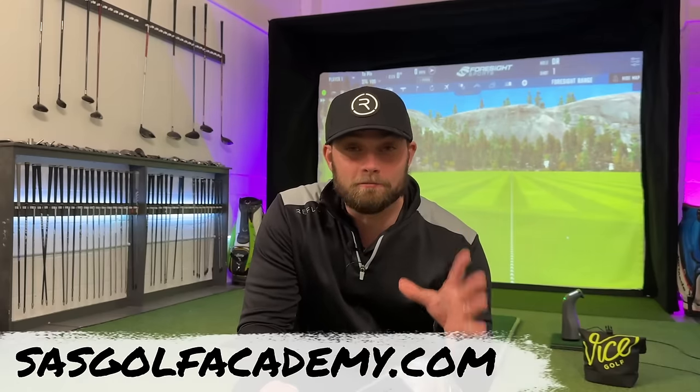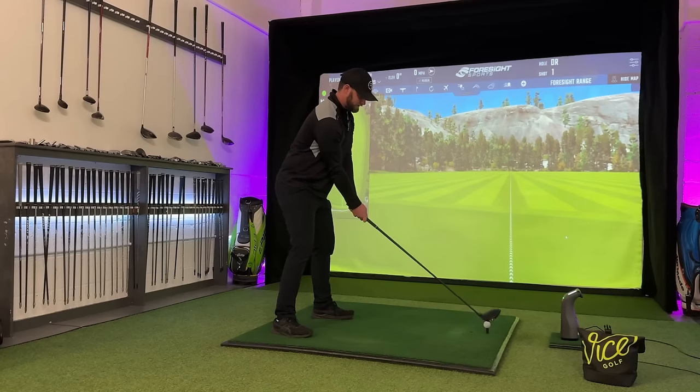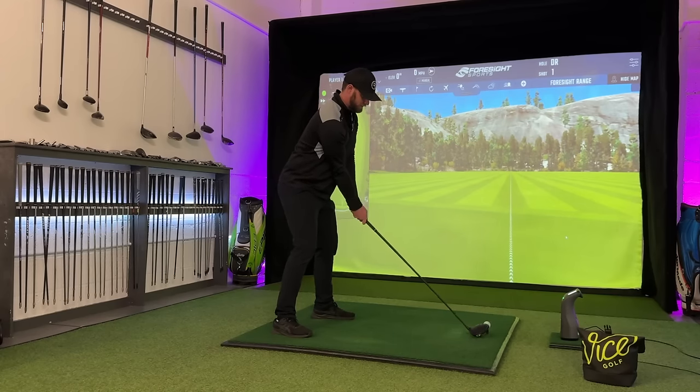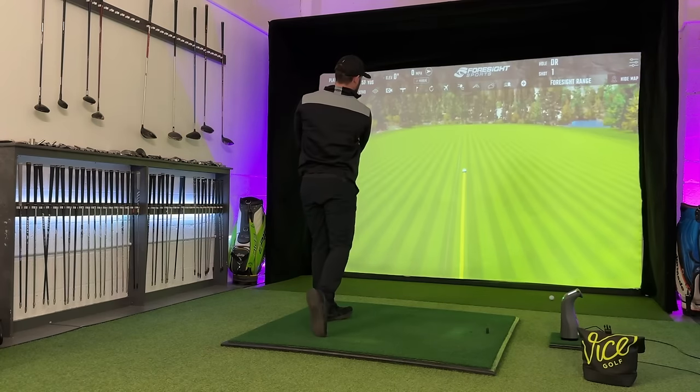I was amazed with the research on this video as I wasn't quite aware of what the most popular drivers on tour currently are. And even though we're not going to be talking about the newer stuff and the more affordable options, it's quite interesting to see exactly what head styles are more popular than others, putting brands to one side altogether. I just automatically presumed TaylorMade and Callaway were the number one picks and probably the most used on tour by the best golfers in the world.